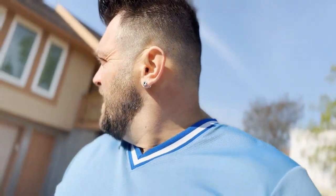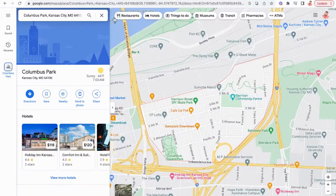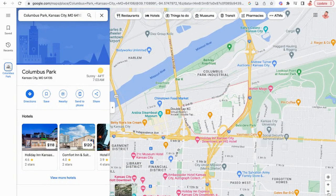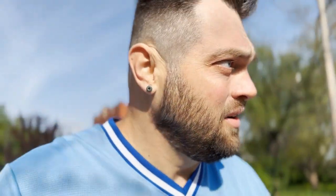Looking at the housing situation, behind me is a regular single-family type house, and for the most part this neighborhood is pretty quiet. You do get trucks coming and going from Independence Avenue. Columbus Park is a small neighborhood — just east of City Market, on the other side of 9 Highway and the Heart of America Bridge, up to I-35, and between 5th Street and Independence Avenue. It's a tight little neighborhood with a strong historic culture.